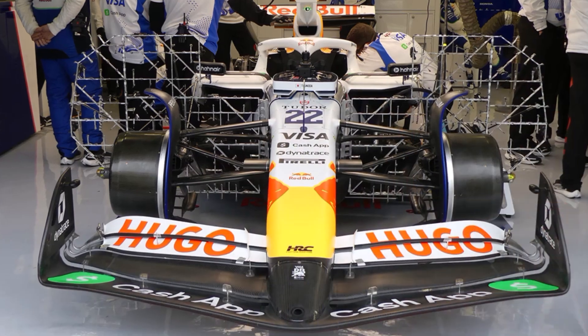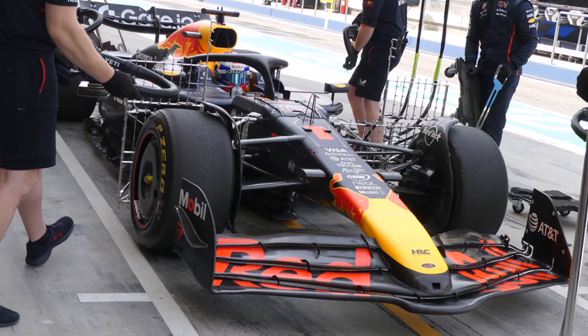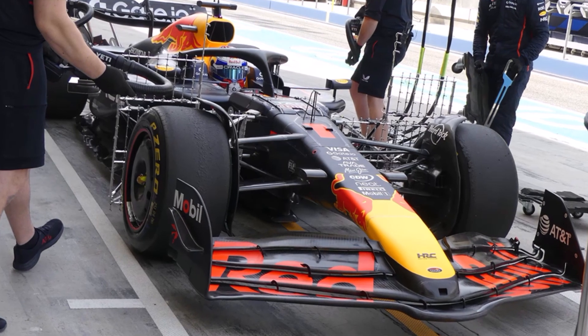Toro Rosso used some large rakes again to study the front flow patterns, and so did Red Bull, because they tested a shorter nose and a new front wing.